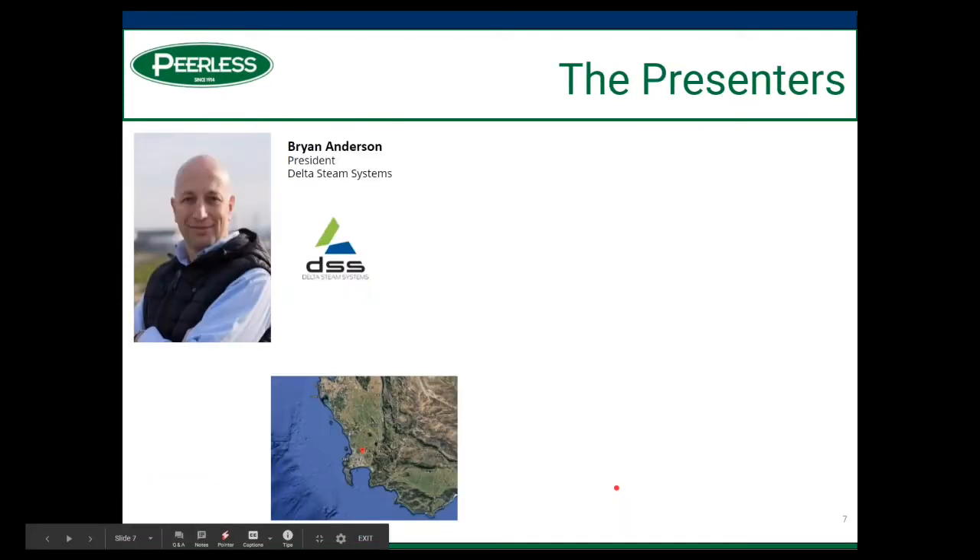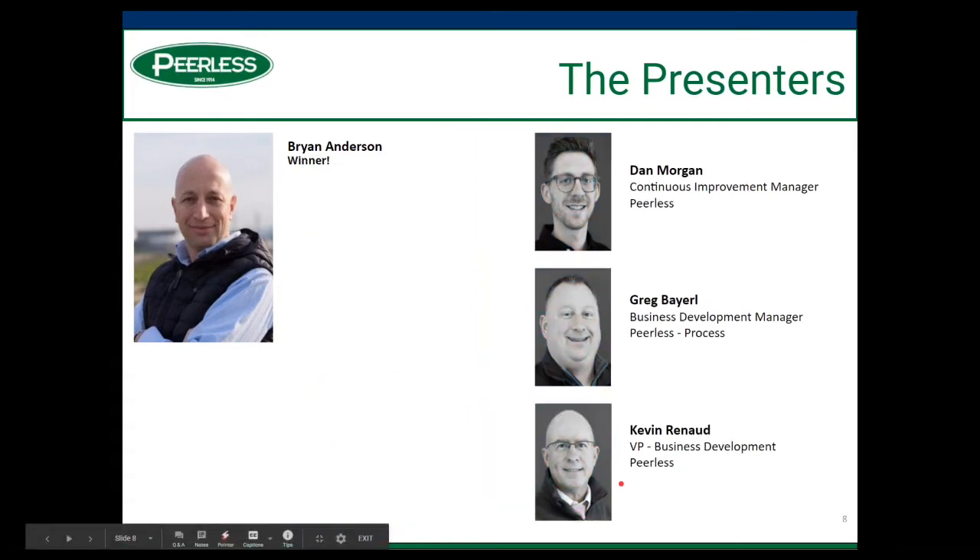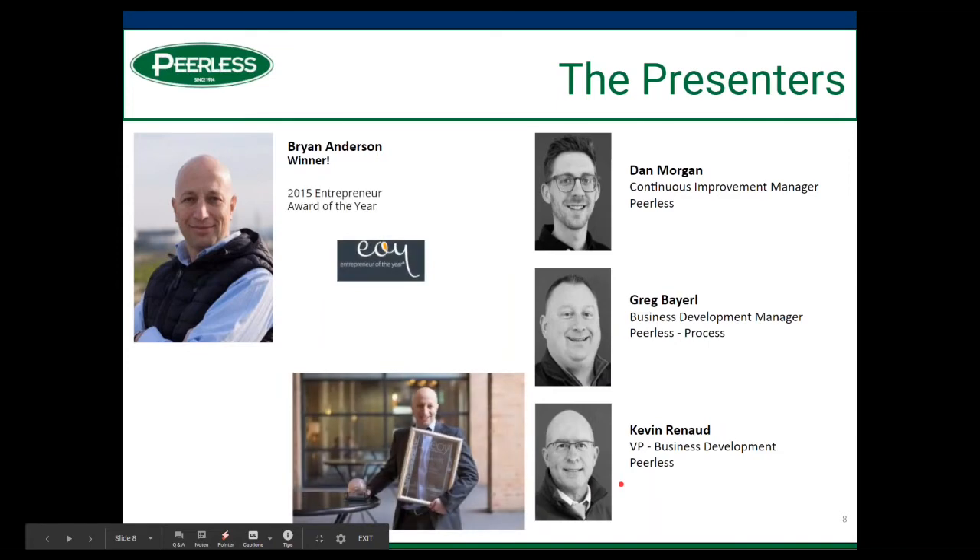From Peerless, we have Dan Morgan, Greg Barrell, and Kevin Renaud. Brian Anderson is the president and owner of Delta Steam Systems, presenting from Cape Town, South Africa. He was the 2015 Entrepreneur of the Year Award recipient in Cape Town, South Africa. With that, I'm going to get into the beginning portion of Brian's presentation.